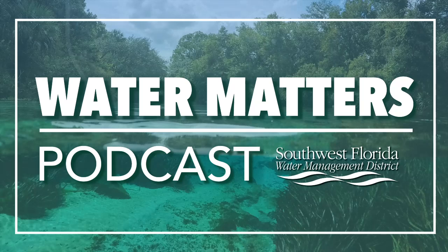Welcome to this episode of the Water Matters Podcast. I'm your host, Michelle Sager, and today we're talking about Florida Springs, specifically those within our district. Today I'm joined by Dr. Madison Trowbridge, a spring scientist here at the district. Thanks for joining us today, Madison. Thank you for having me.